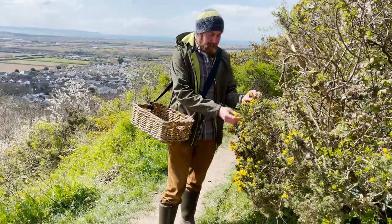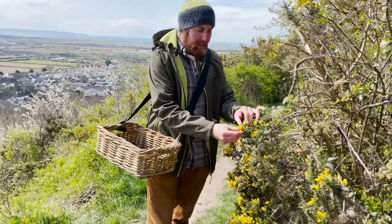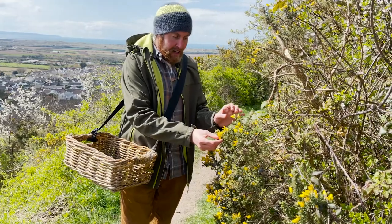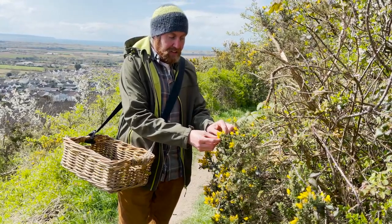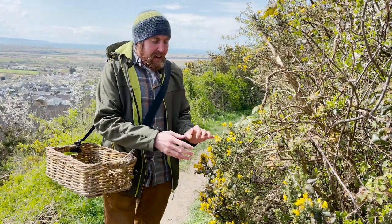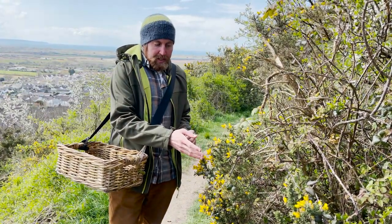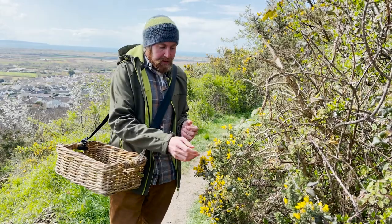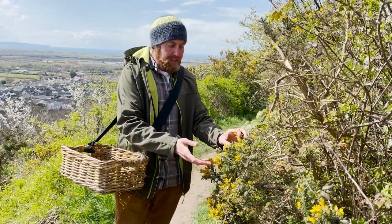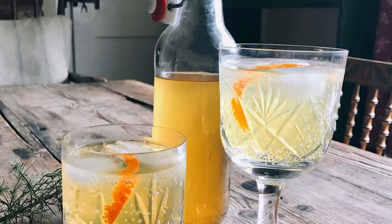We have another flower here that can be used — and not just a spring flower, this flower is out all year round. There is a saying that when the gorse is in flower, it's time for kissing, giving you an idea of its year-long availability. This flower can be used in salads, but it's also often used in cordial making, as well as in teas and wine making.